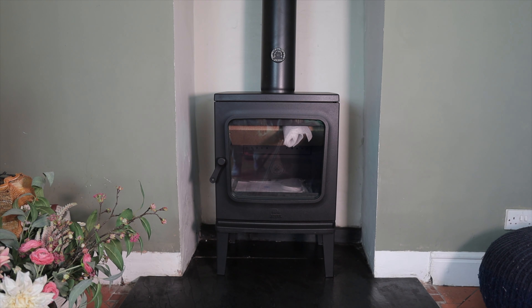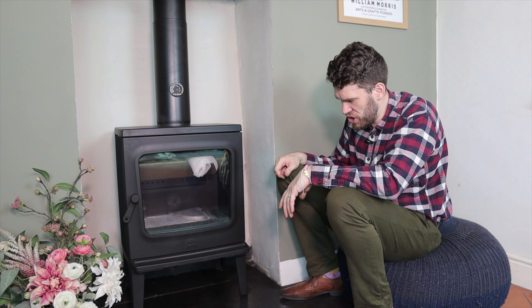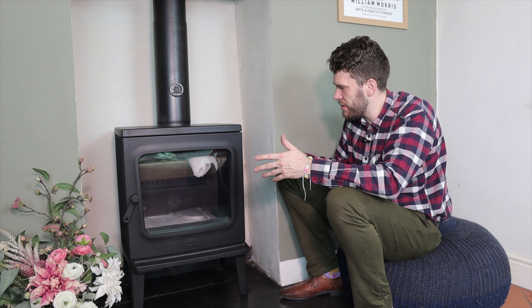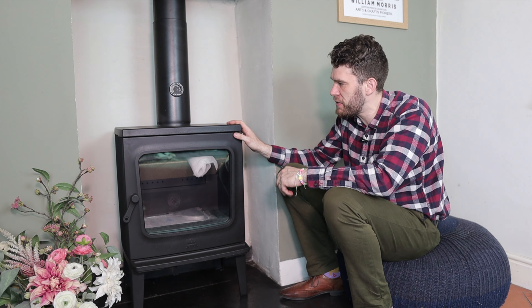This thing weighs a ton. It is all cast iron. It looks fantastic. I can't get over the size of it — it's huge. It's literally just flipping enormous. This is just like a standard five kilowatt stove — well, not standard, clearly.